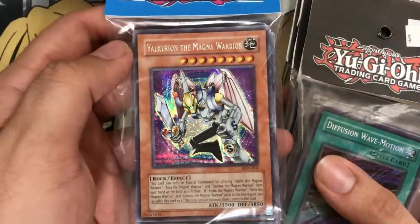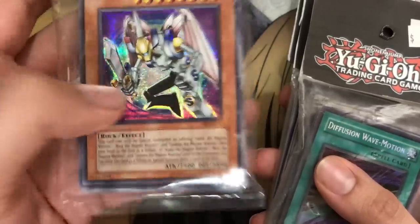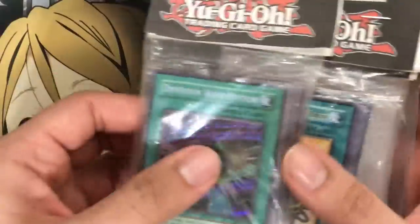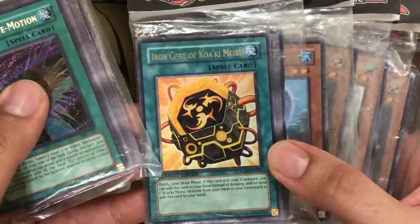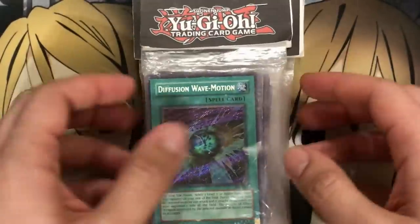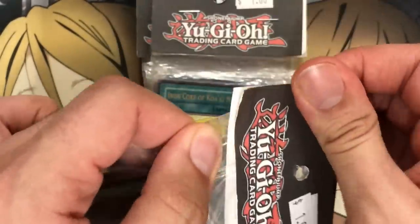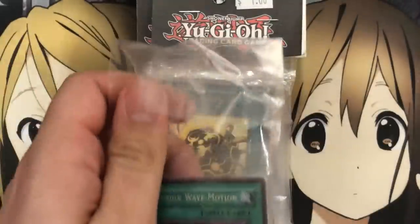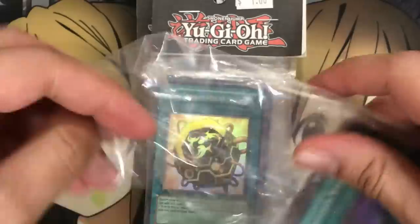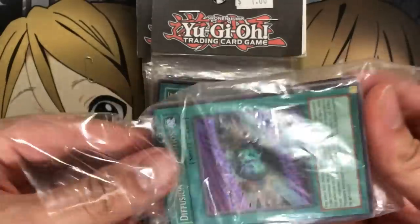They were all a dollar each except for the one she picked up, which has the Valkyrian the Magna Warrior — I believe this is from a video game promo. Two of the eight are ones I got for my girlfriend Marissa, which she'll be opening at the end of the video. The packs look kind of beat up, so I hope the cards are at least okay inside, but for one dollar you can't beat it. They're stapled down, and like I said, I always seem to do pretty well with these mystery things.